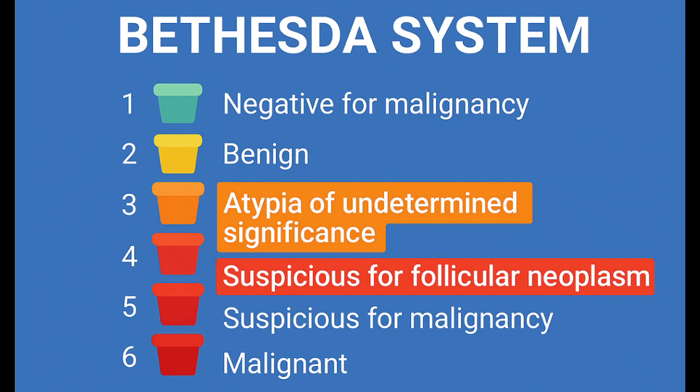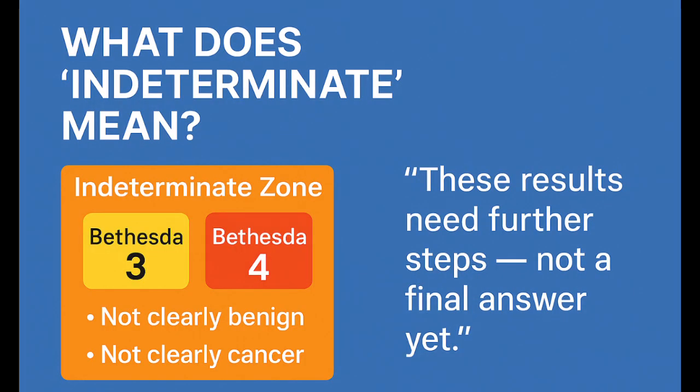Think of the Bethesda system as a universal language that doctors use to classify thyroid biopsy results. It sorts them into six clear categories, ranging from totally harmless to definitely cancerous. Bethesda 3 and 4 sit right in the middle — they're part of what's called the indeterminate zone. Not clearly benign, but not clearly cancer either.